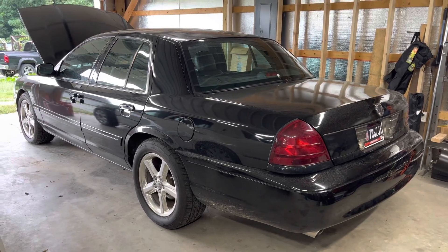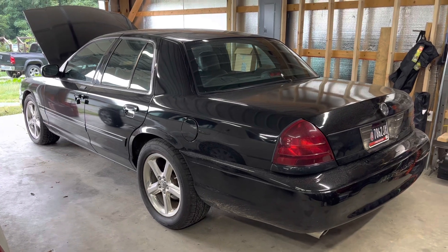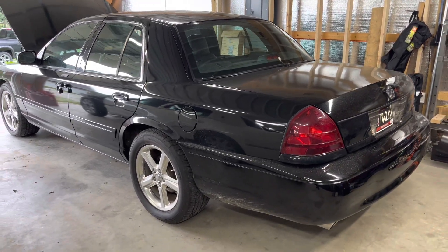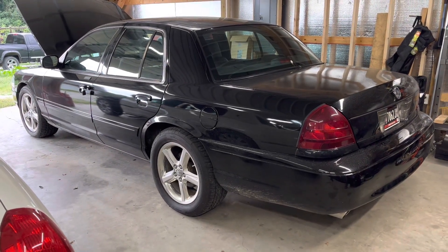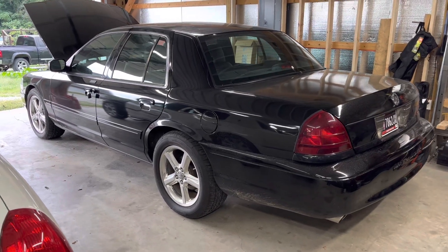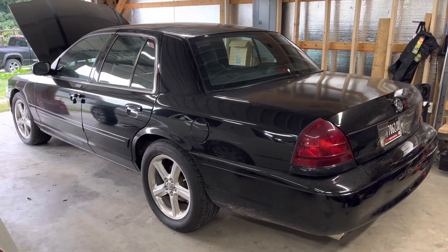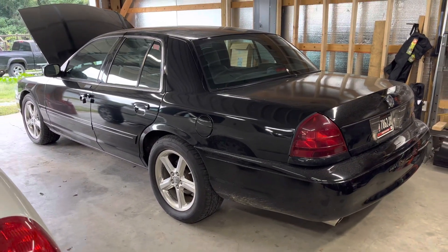Welcome back to Gloved Up Garage. I've got an update and I'm kind of torn on it. It's taken me several times to shoot this. If you can tell from my voice I'm a little hoarse — I'm getting over COVID. I got that last week and been down pretty much all week long dealing with the effects from that, so just now starting to feel a little better. I got a chance to get out here in the garage because I had to get some stuff out of the Marauder.